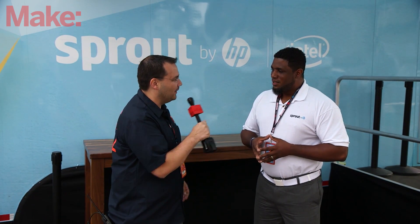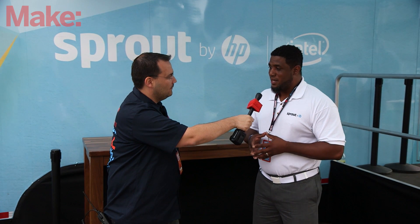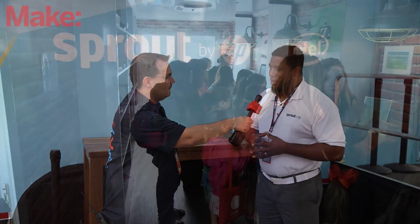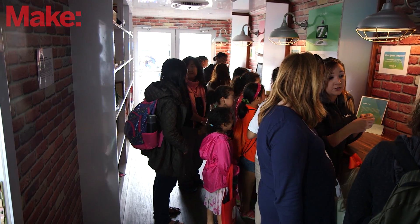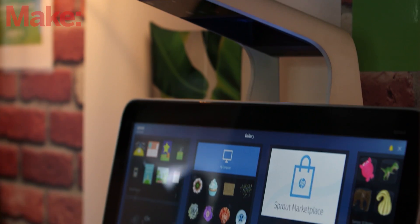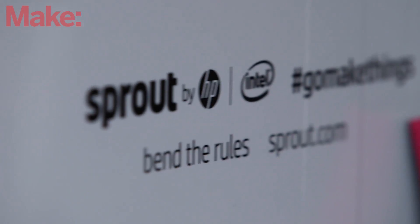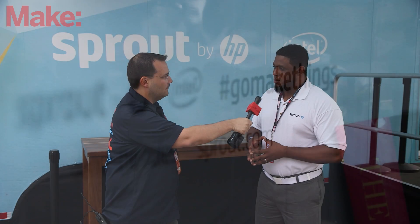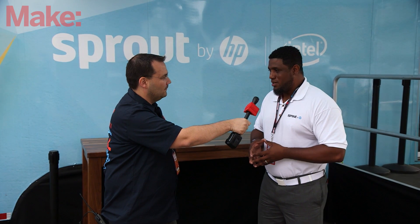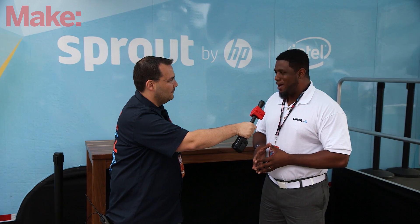What's the feedback been at Maker Faire? Maker Faire has been our most successful event to date. We are slammed from open to close, and people are really impressed about what Sprout can do. A lot of people didn't know that Sprout was on the market, so we are introducing it to them and letting them know that if you like it, this is where you can buy it. We've been well-received, and we cannot get people to stop coming inside, which is a good problem for us.